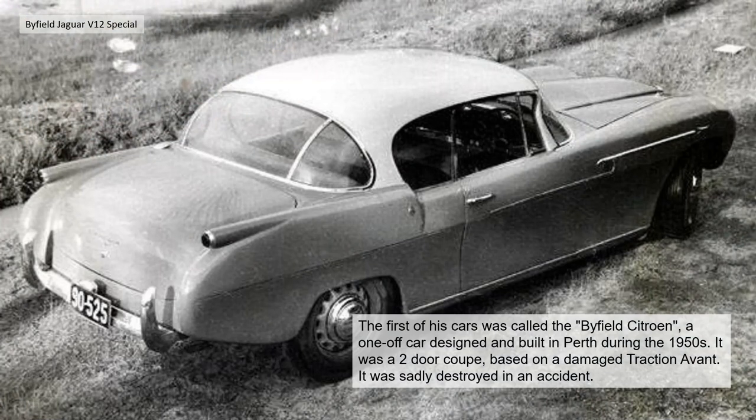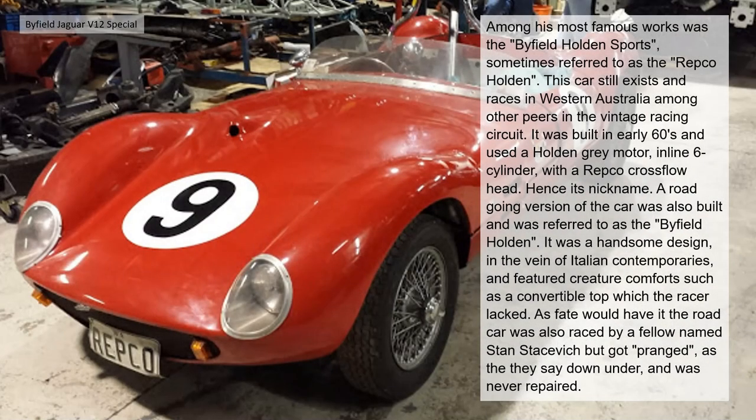The first of his cars was called the Byfield Citroen — a one-off car designed and built in Perth during the 1950s. It was a two-door coupé based on a damaged Traction Avant. It was sadly destroyed in an accident.